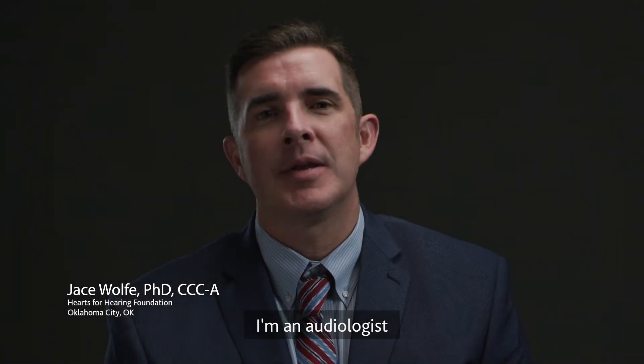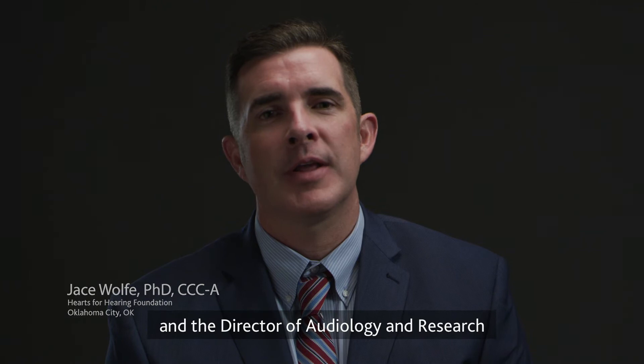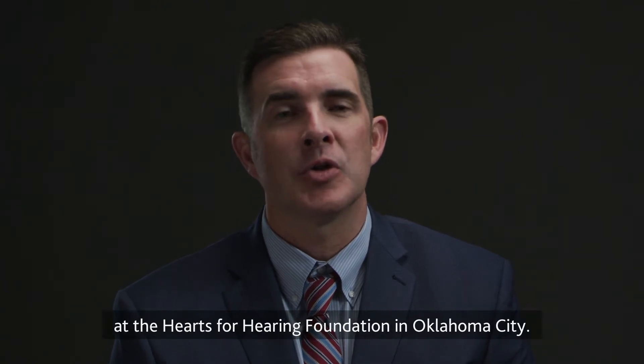My name is Jace Wolfe. I'm an audiologist and the director of audiology and research at the Hearts for Hearing Foundation in Oklahoma City.